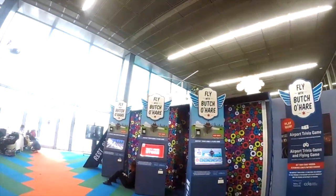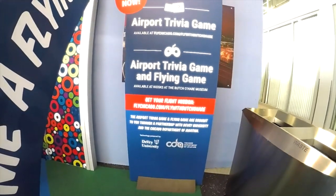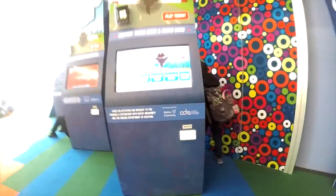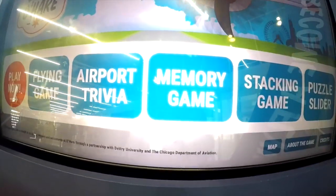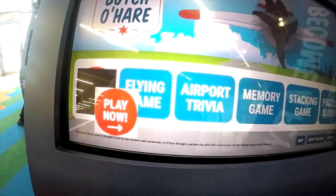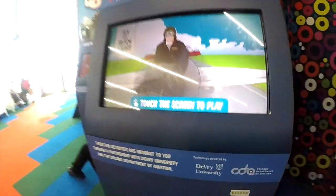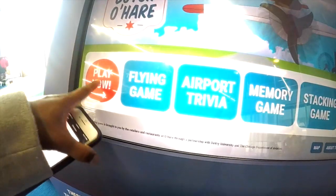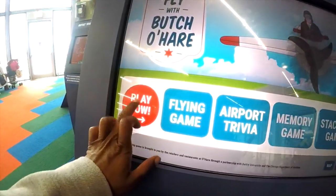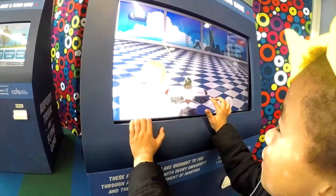This is sponsored by the Chicago Children's Museum and it says 'Fly with Butch O'Hare.' You can play the game — they have airport trivia, a flying game, and you can get on your own flight mission. It also has little charging areas, which is great — that looks like an Anchor charger. There's a flying game, airport trivia, a memory game, a stacking game, and a puzzle slider. Let me demonstrate — play now! It says these activities are brought to you through a partnership with DeVry University and the Chicago Department of Aviation.